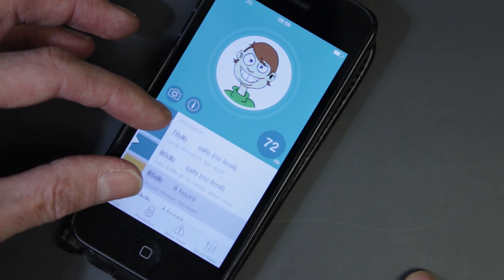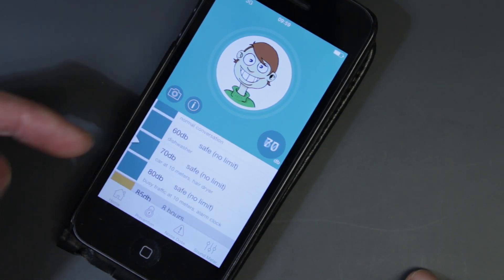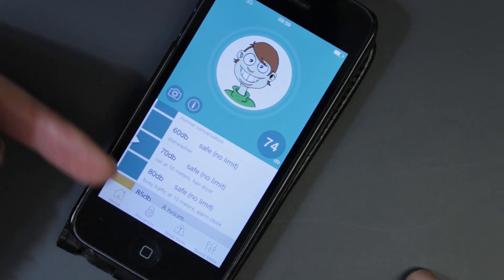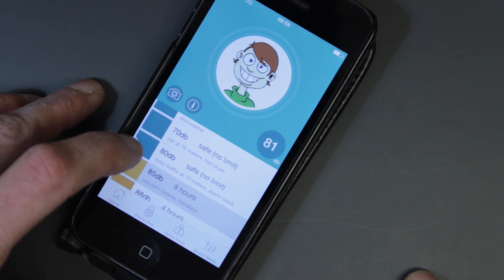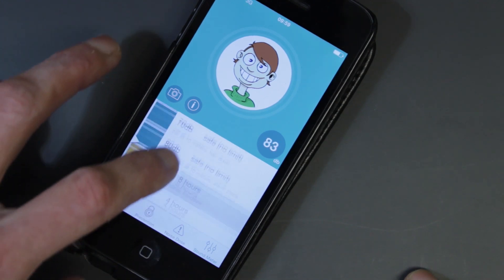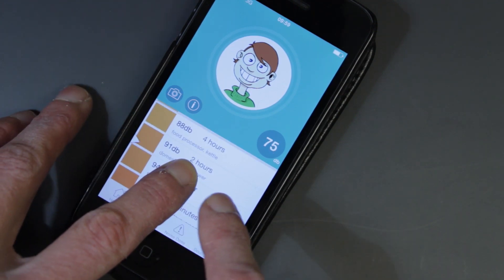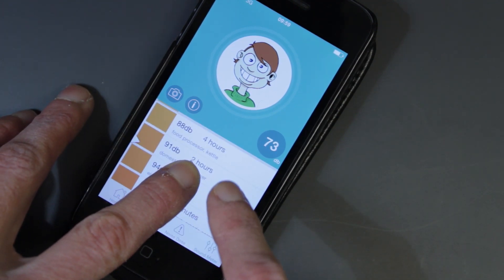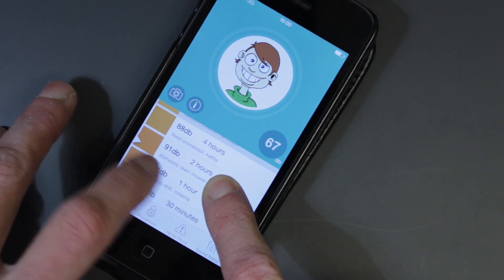The bottom section of the app will constantly update according to the decibel level, and this has been carefully designed within a traffic light system so you can very quickly see at what level the decibel is at and how long you're considered safe for. So we can see at 91 decibels it's considered safe for two hours, and it also puts the decibel level into something tangible.